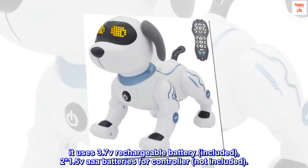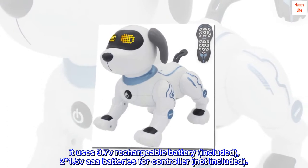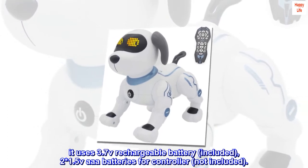It uses a 3.7V rechargeable battery, included. Two 1.5V AAA batteries for the controller are not included.